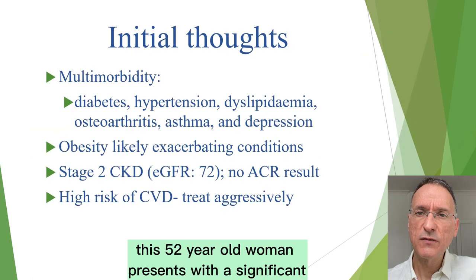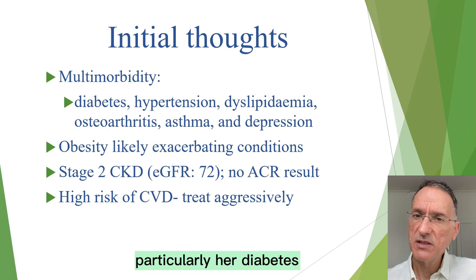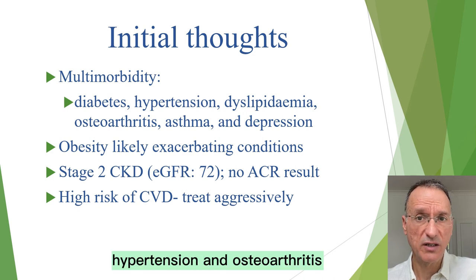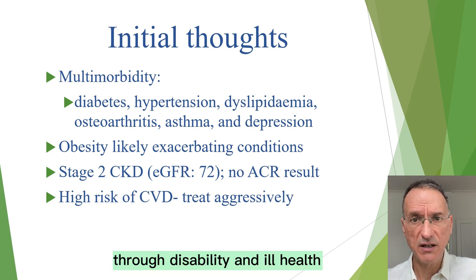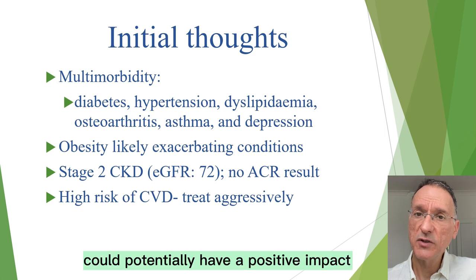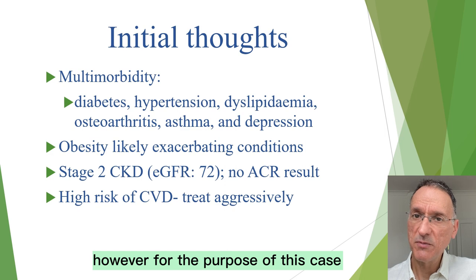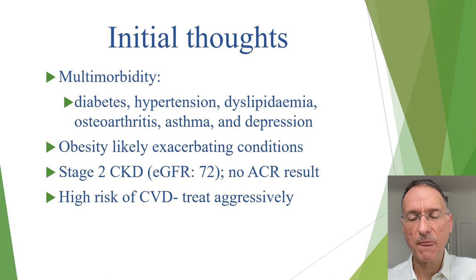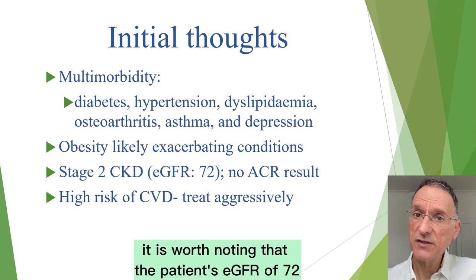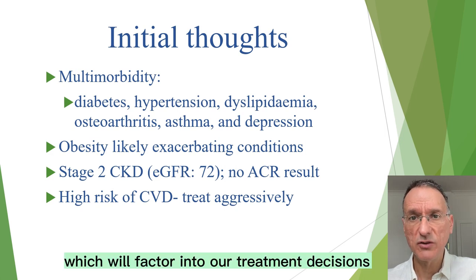Upon initial examination, this 52-year-old woman presents with a significant amount of multimorbidity. Her obesity is likely exacerbating her conditions, particularly her diabetes, hypertension, and osteoarthritis, and may also be contributing to her depression through disability and ill health. Given this, tackling her obesity could potentially have a positive impact on her overall health. However, for the purpose of this case, we will focus on pharmacological treatment rather than lifestyle interventions.